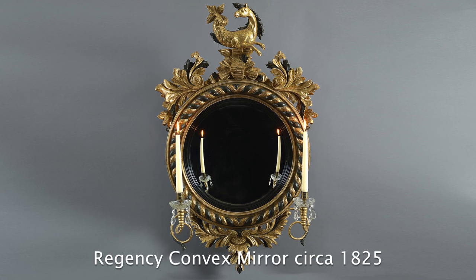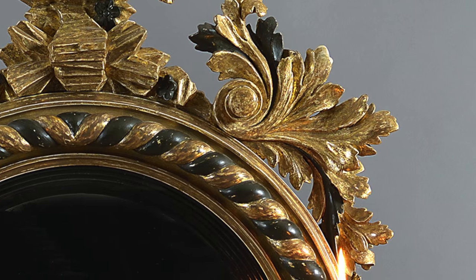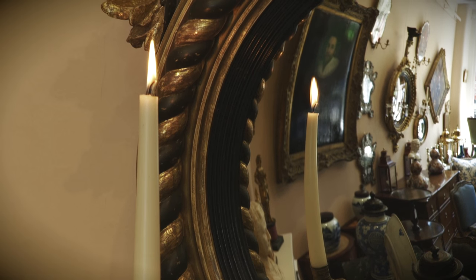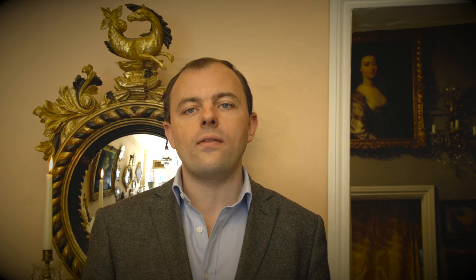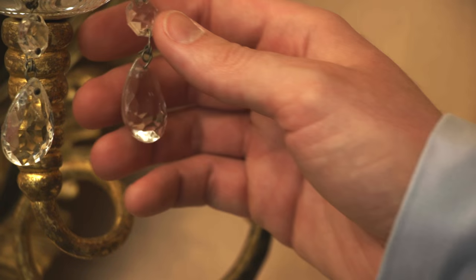As in fashion, furniture manufacturing was derivative and simple examples took inspiration from more elaborate forms. This mirror would have been owned by an affluent family. The quality of carving is exceptional. As with the previous example it has a rope twist border, except in this instance we see ebonised elements. It also enjoys fanciful foliate carving and most importantly it has two scrolling candle arms with cut glass sockels.